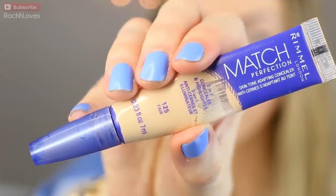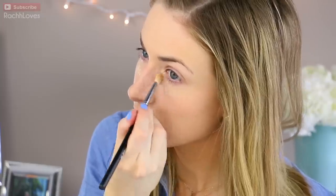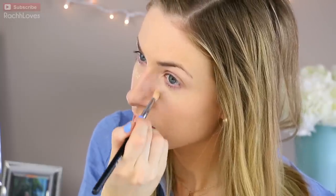Next I'm going to use my favorite Rimmel concealer — this is the highlight and conceal duo. I'm obsessed with it. I'm just going to apply it underneath my eyes and on the lids as well, and it's just going to brighten the area and make me look more awake.